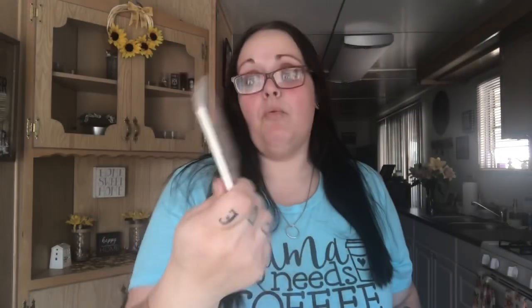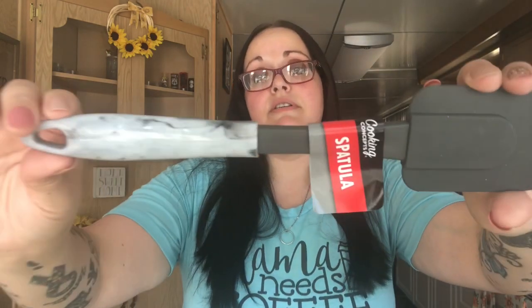I hauled these coasters last time and one of them got ruined — it's stained and I can't get it off. I'm going to keep that one for backup but I want the nicer one on my coffee table, so I picked up one more. I also picked up another marble spatula; I have one and I really like it so I just grabbed another one.